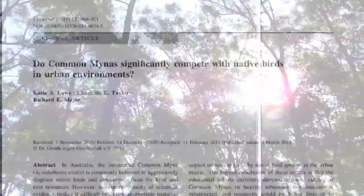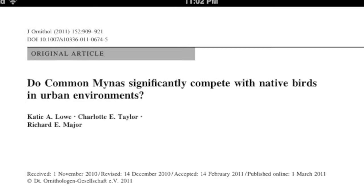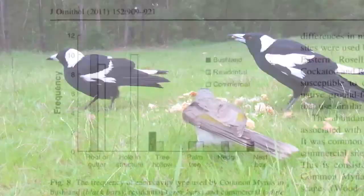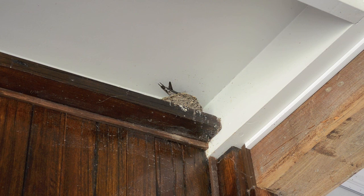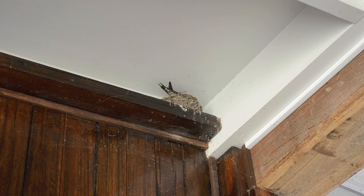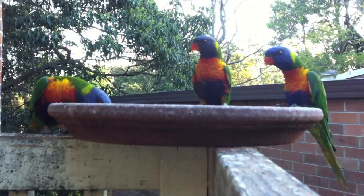In an article published in March 2011, Katie Lowe and fellow researchers investigated whether Indian Miners were in fact competing with native birds. Their results showed that Indian Miners were often choosing to nest in artificial locations rather than in tree hollows. They suggest that instead of focusing on trapping, more effort should be spent trying to increase native bird populations. Gary responds: if we shouldn't be catching them, there is no other way to preserve the native birds and marsupials, apart from breeding them in zoos. He doesn't want his grandchildren or great-grandchildren to have to go to a zoo to see a rainbow lorikeet, a kookaburra, or a possum.